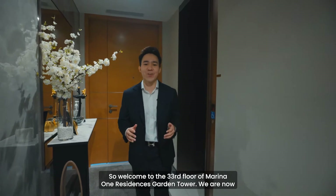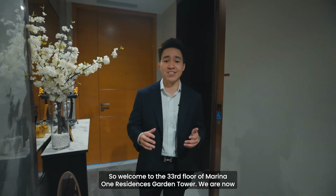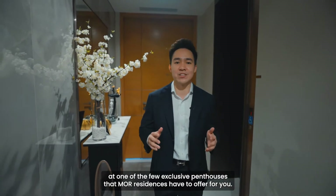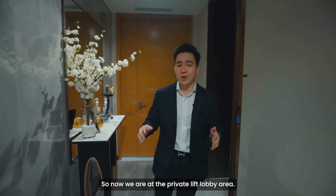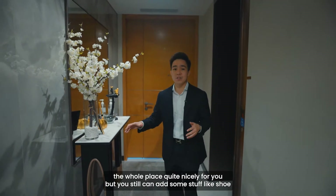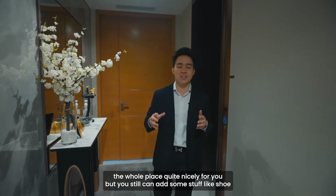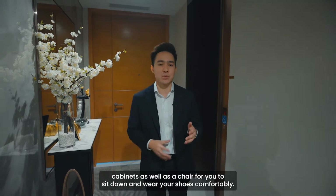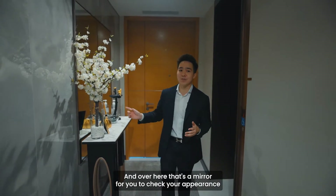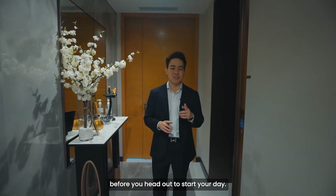Welcome to the 33rd floor of Marina One Residences Garden Tower. We are now at one of the few exclusive penthouses that M1 Residences has to offer. We're now at the private lift lobby area and, as you can see, the developer has already done up the whole place quite nicely, but you can still add things like shoe cabinets as well as a chair for you to sit down and wear your shoes comfortably. Over here there's a mirror for you to check your appearance before you head out to start your day.